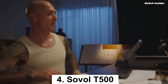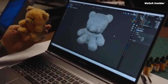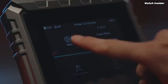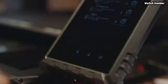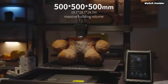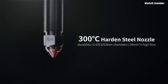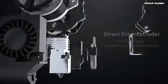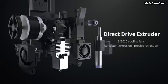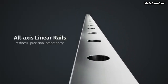Number 4: The Sovol T500 stands out as an impressive machine that combines affordability with high-quality performance. After extensive testing and comparison with several other models, it's clear that the T500 is an excellent choice for both beginners and seasoned enthusiasts. One of the standout features of the Sovol T500 is its robust build quality — the all-metal frame provides stability during prints, reducing vibrations and ensuring that your creations come out precisely as intended.